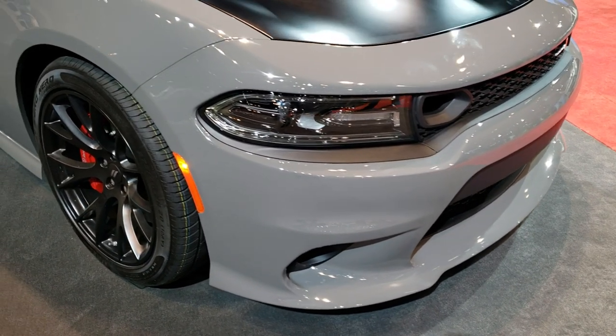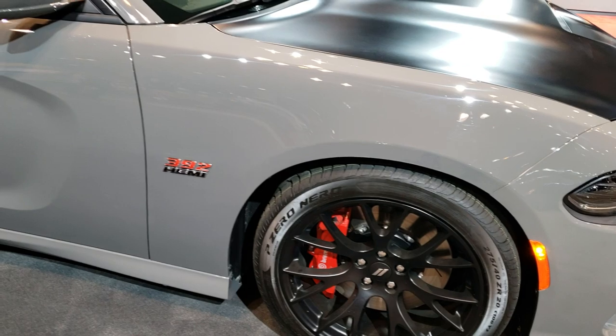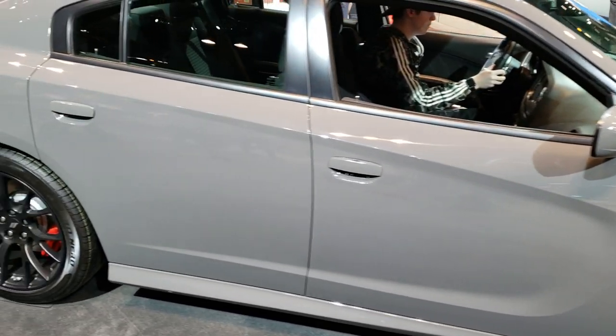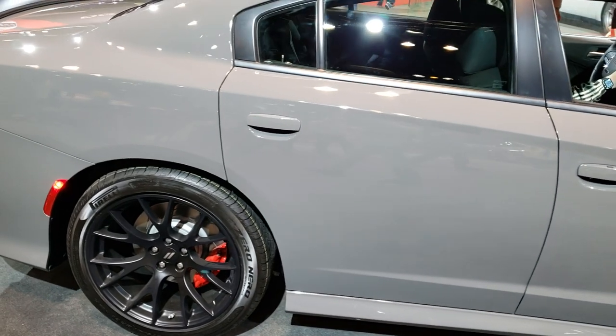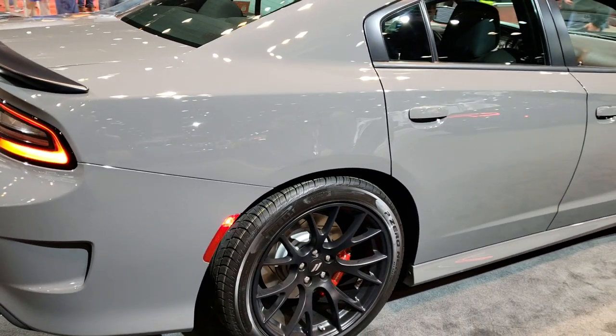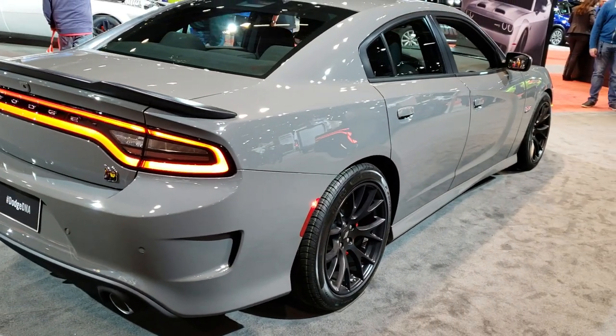This is a 2019 Dodge Charger with the Scat Pack. That means it has the 6.4 liter 392 Hemi which pumps out 485 horsepower. Bruiser Gray is the color.